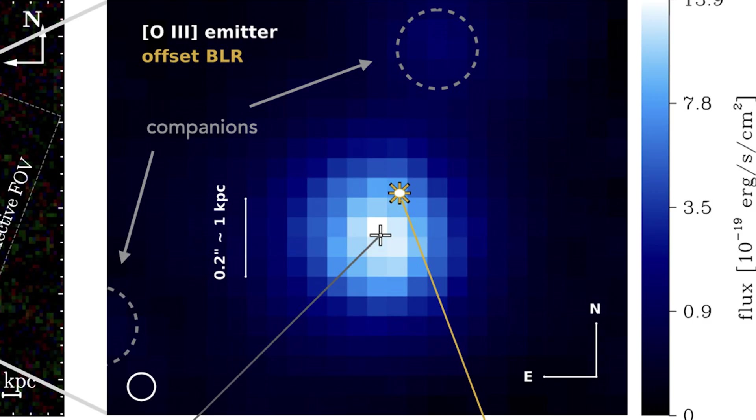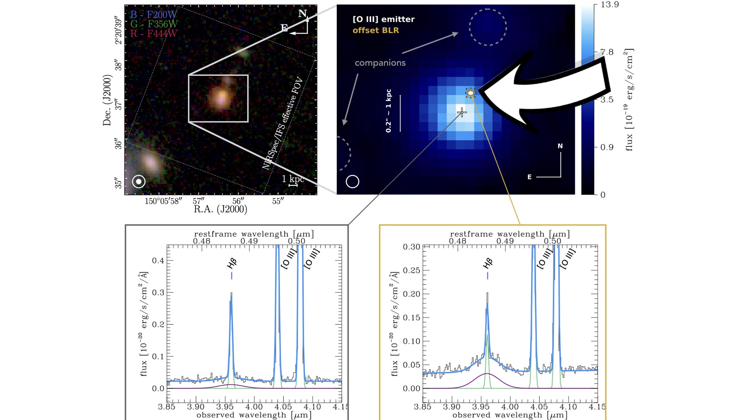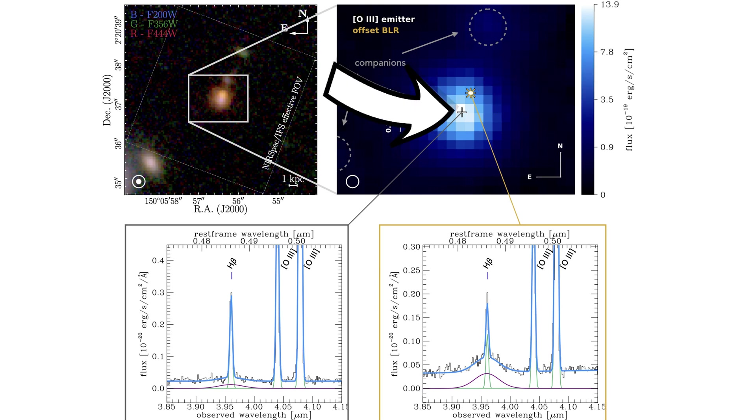What's neat about ZS7 is that using the IFU on NIRSpec, the researchers were able to see examples of both of these situations offset from each other inside ZS7. In one location, they could see both the narrow spike and the broader emission. And elsewhere, they could just see the narrow band. This told them of the presence of two black holes in ZS7. The one with the broader emission is the one that is the mass of 50 million suns, and the other one is hard to weigh without the broader spike, but it's thought to be a similar mass.